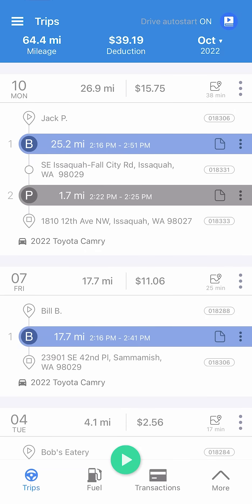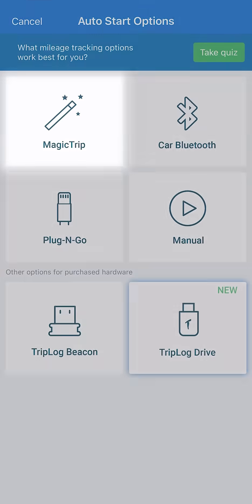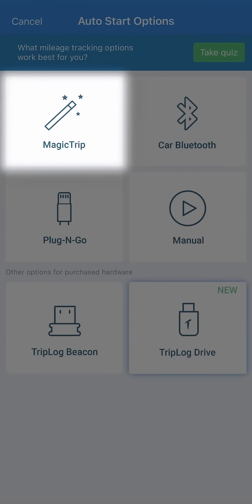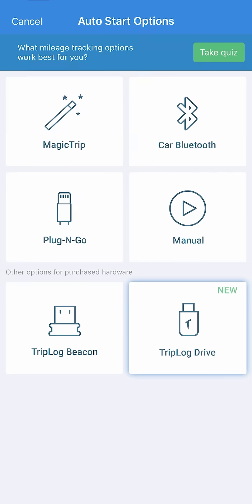At Triplog, we understand that every driver has unique needs. That's why we developed six unique mileage tracking options, ranging from Magic Trip, which automatically starts tracking when you start driving, to manual start and stop, to optional hardware devices. Feel free to experiment and see what method will work for you.